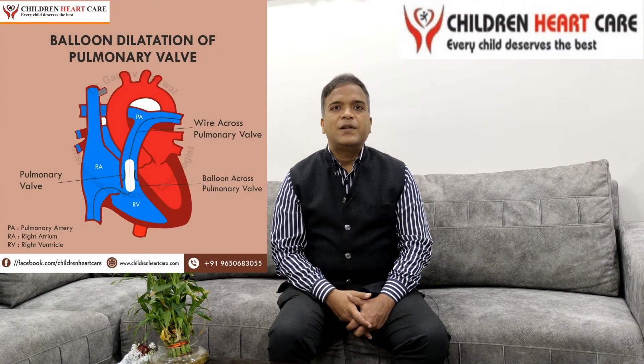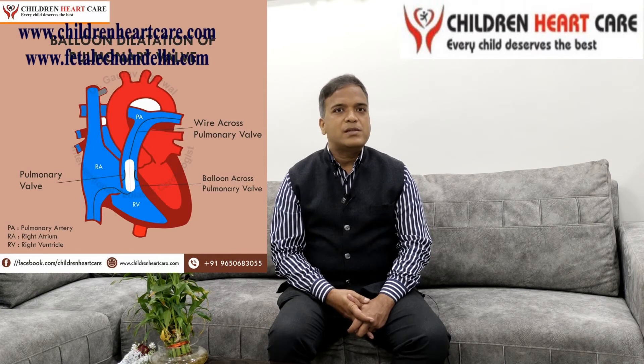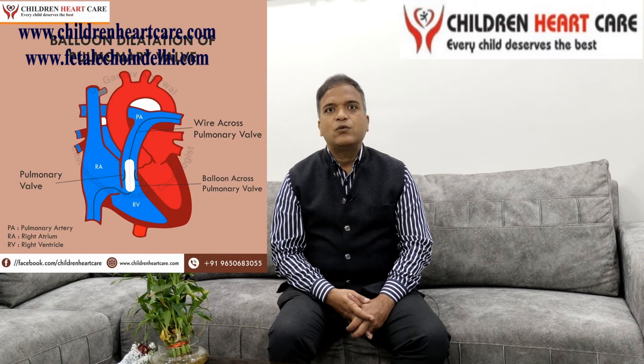Either we have to send the patient for open heart surgery. But nowadays, we don't follow the surgical technique. We follow the ballooning technique in which we use the thigh vessels and enter into the heart. We use the balloon, as you can see in this picture — we inflated this balloon across this valve and we can open this valve without open heart surgery.